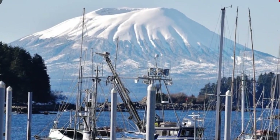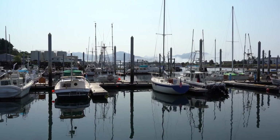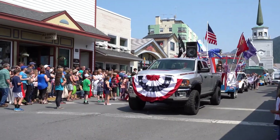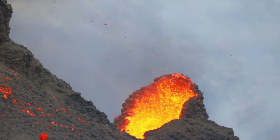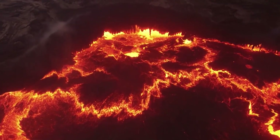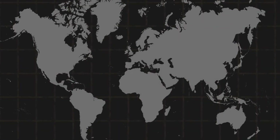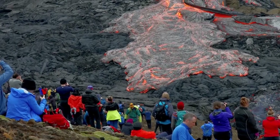Some earthquake activity has been observed at Mount Edgecumbe, which is situated just 15 miles away from Sitka and its 8,500 residents. It will surely affect them badly if any kind of massive and unplanned disaster occurs, as many lives are in danger. However, Grappenthin states that people have nothing to be scared of, as the magma movement is still deep and will not affect the land or its people soon.